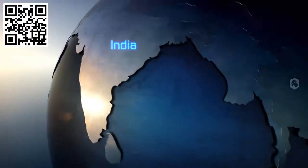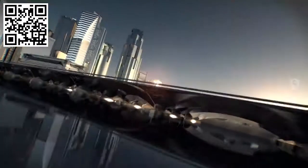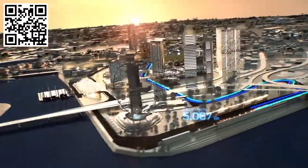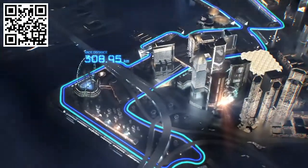Asia's first Grand Prix on a city circuit — for the first time in Singapore. Hi, I'm Mark Webber and this is the Singapore Street Circuit. It's a good five kilometres through the city centre, 61 laps counterclockwise, in all 309 kilometres.